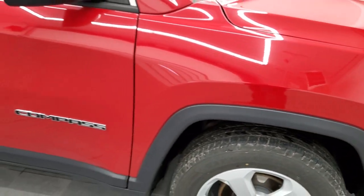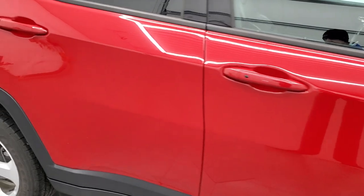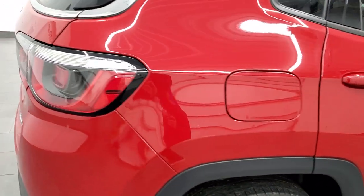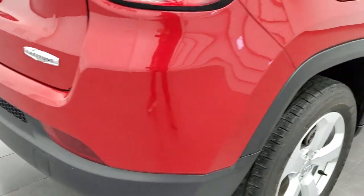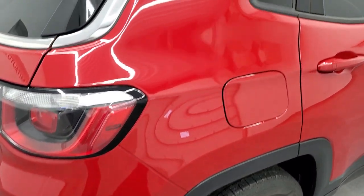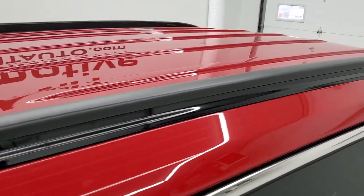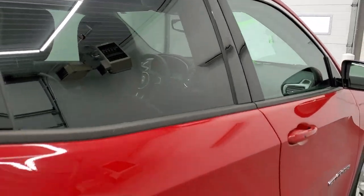As you go down this side of the vehicle, take note of how clean the body is, how reflective and mirror-like that paint is. We take these HD videos so if you are far away or even if you're close by and just cannot make the trip down but you're still interested in purchasing the vehicle, you can see the Jeep, hear the Jeep and have confidence in what you're looking at before you even get here. So when you do get here, there's absolutely no surprises and you can make a smart and informed buying decision from wherever you're at.